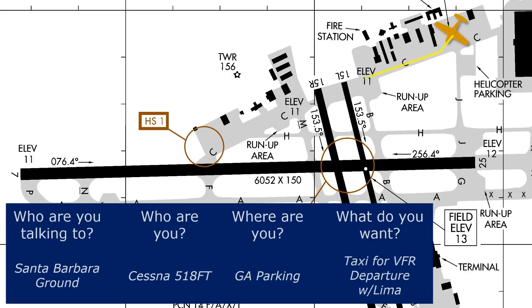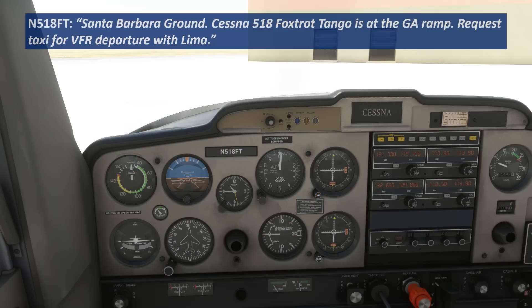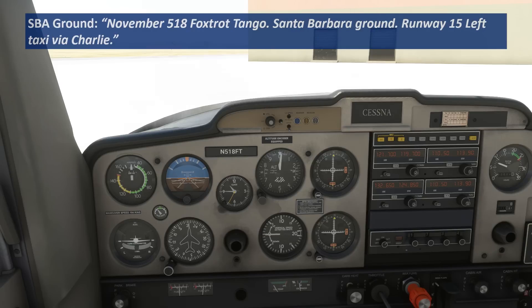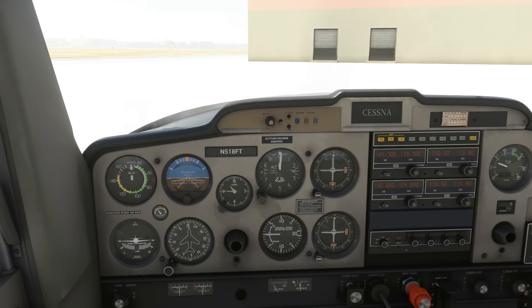15 left at 4,100 feet is more than enough for takeoff, so if we're assigned 15 left we'll be instructed to taxi there via Charlie. Santa Barbara ground, Cessna 518 Foxtrot Tango at the GA ramp, request taxi for VFR departure with Lima. — Cessna 518 Foxtrot Tango, runway 15 left, taxi via Charlie. — Runway 15 left via Charlie, Cessna 518 Foxtrot Tango. So as planned, we get 15 left via Charlie, and we start to taxi that way.